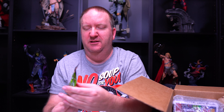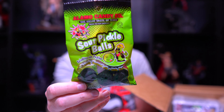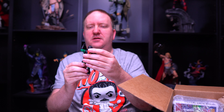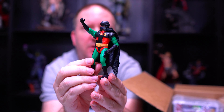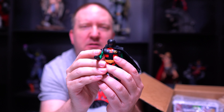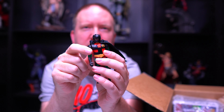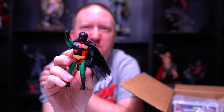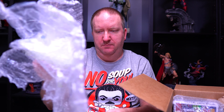Oh my goodness — sour pickle balls. I will not be eating these; maybe my roommate will. Yeah, no thank you. Oh okay, we've got a figure here. It's like a Robin but it has a cape and looks like it has a fighting feature. Pretty interesting — it looks like maybe something from the animated series, but I'm not sure. I'll have to look into that.